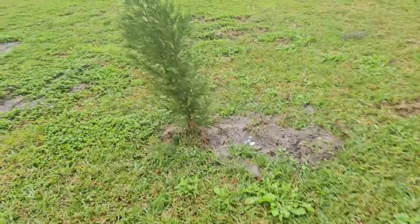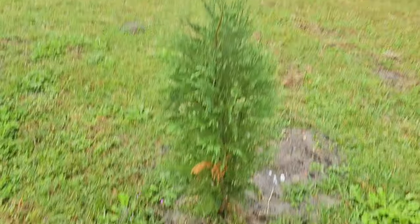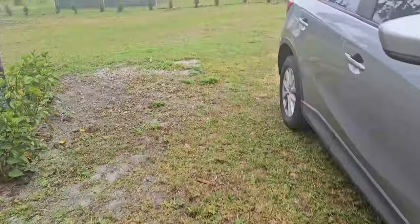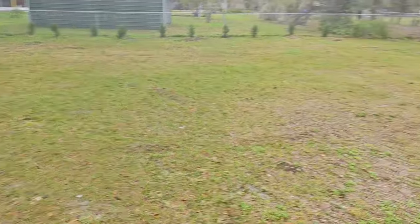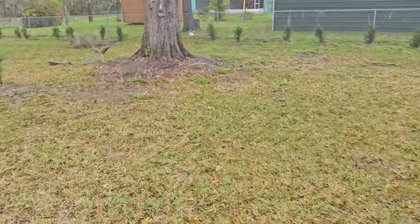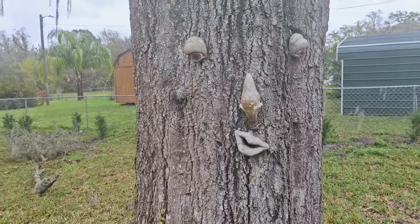The landlord is planting some privacy bushes that are supposed to grow really tall, which will be great. At first I was looking at them like, 'girl, these are supposed to be privacy bushes?' He put them around the front and the side. Oh, and y'all — look at this tree! It has eyes, a nose, and a mouth. I thought that would spook you!